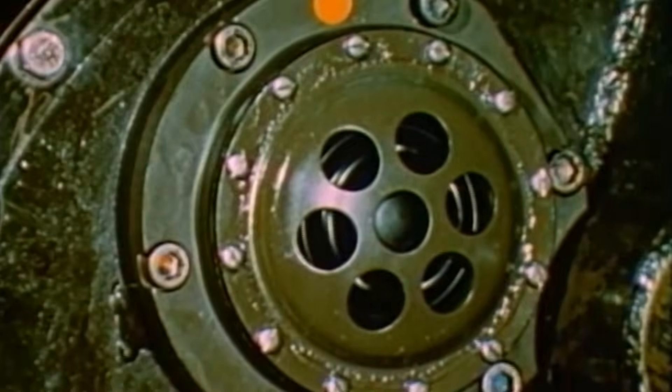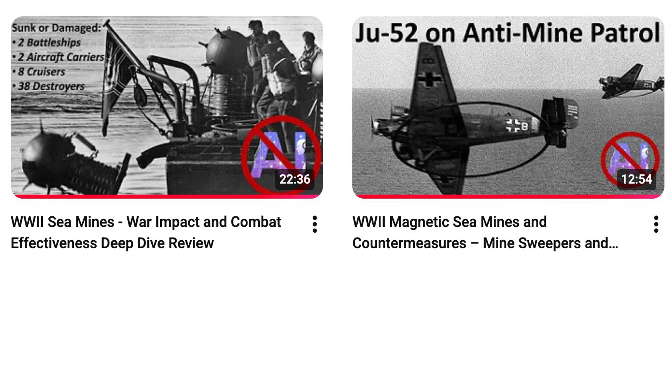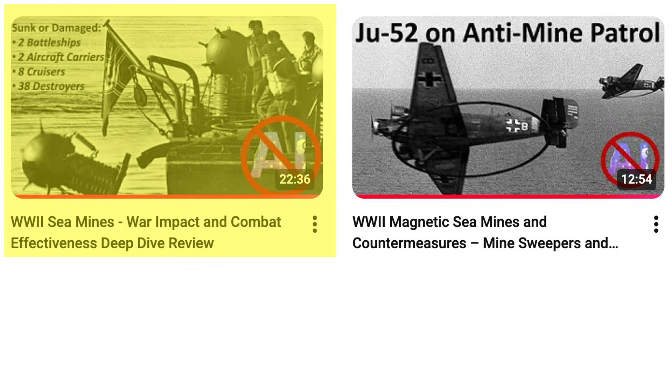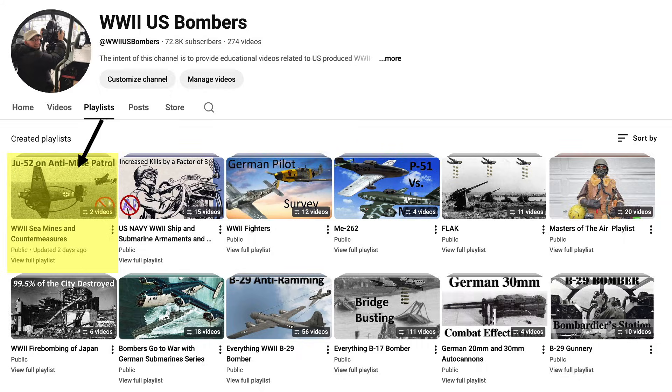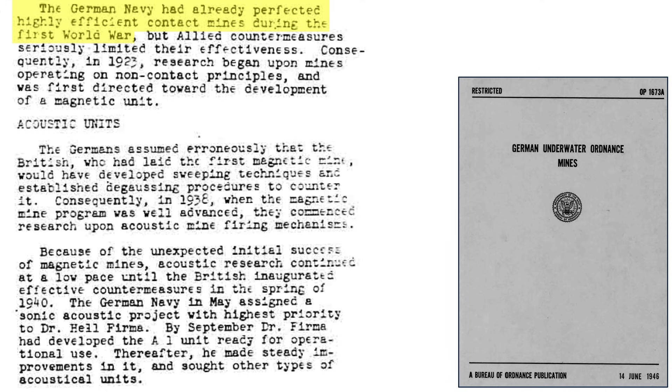This video topic links well with the channel's videos covering World War II sea mines purpose, classifications, combat effectiveness, and magnetic sea mines and their countermeasures. These videos reside in the channel's Sea Mine and Sea Mine Countermeasures playlist. The Germans had perfected contact-type sea mines during World War I, as discussed on this page from a 1946 Bureau of Ordnance document on German Sea Mines of World War II.